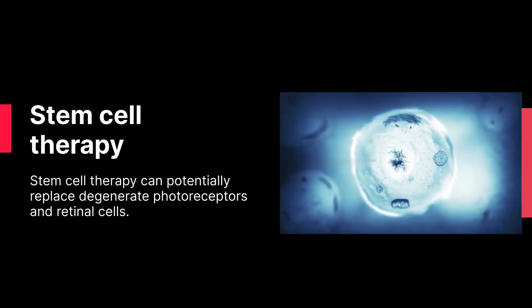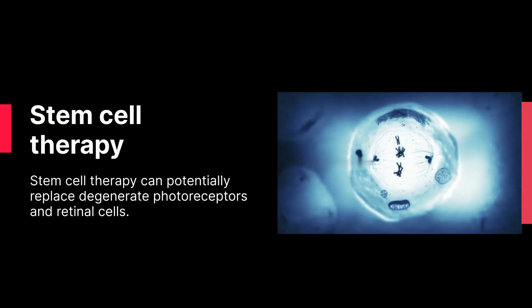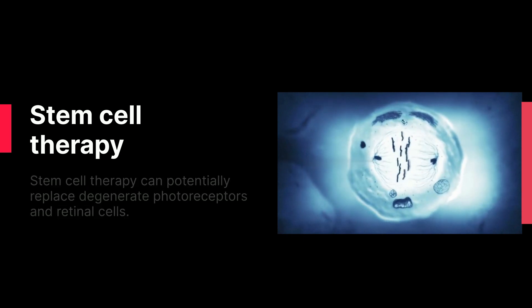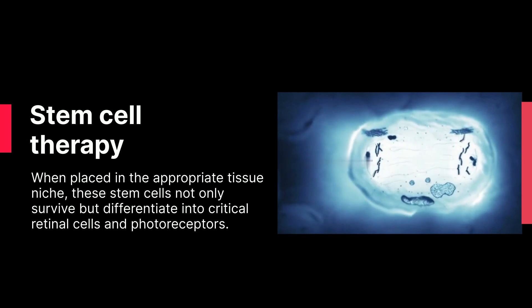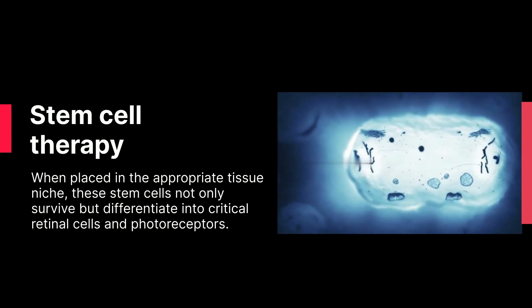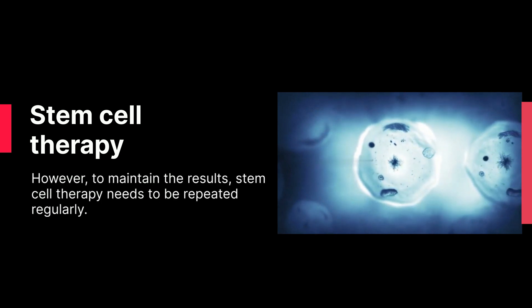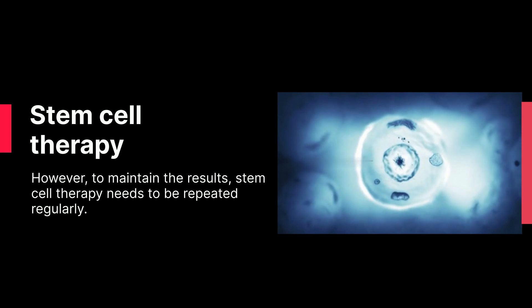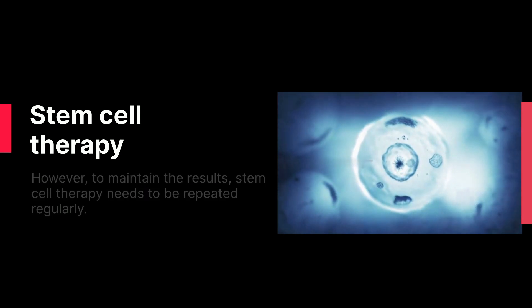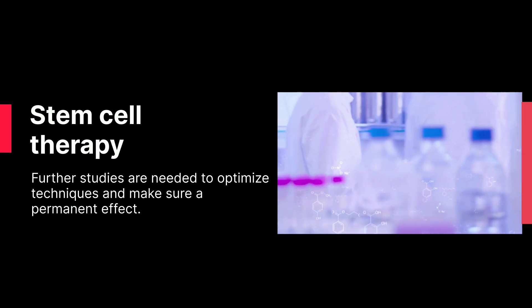Stem cell therapy can potentially replace and regenerate photoreceptors and retinal cells. When placed in the appropriate tissue niche, these stem cells not only survive but differentiate into critical retinal cells and photoreceptors. However, to maintain the results, stem cell therapy needs to be repeated regularly. Further studies are needed to optimize techniques and ensure a permanent effect.